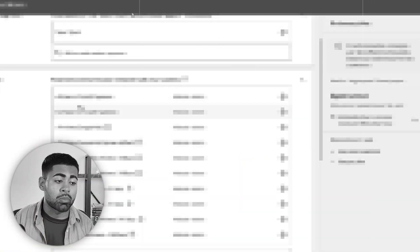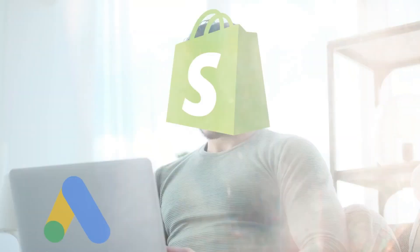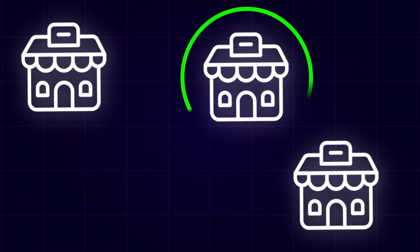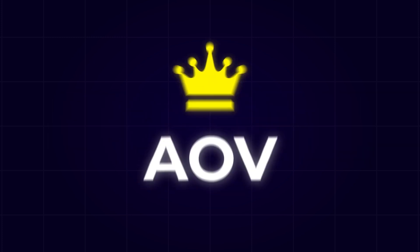I'm about to share with you some Google Ads secrets which experts in this industry use to gain a massive competitive advantage over other e-commerce brand owners. Let's go over the first secret: average order value is everything.